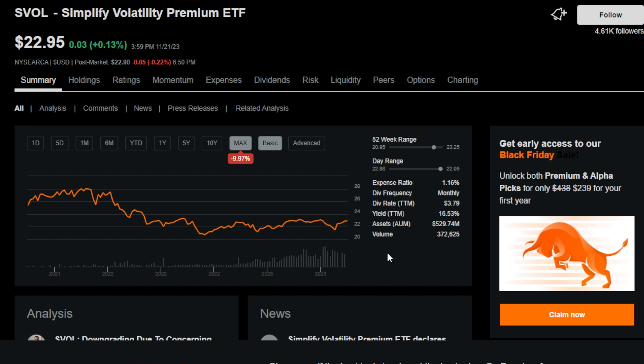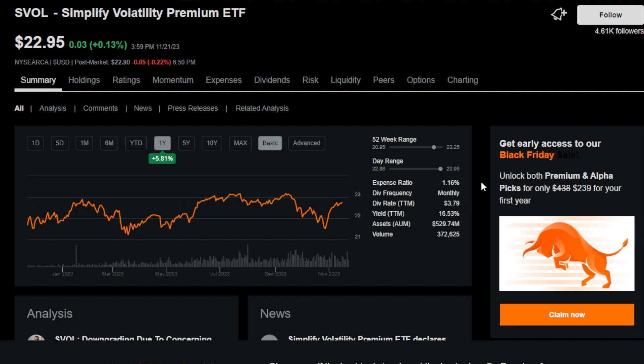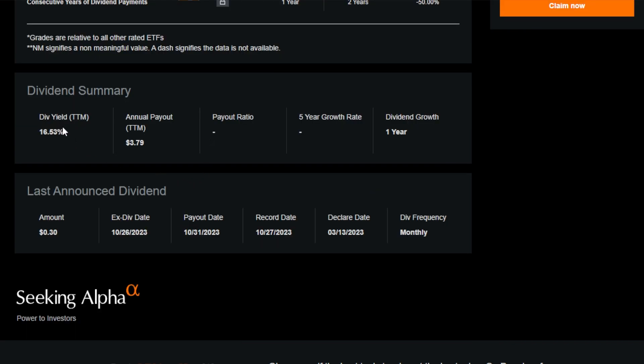Looking at SVOL's performance on the max time frame, it is down around 10% — but it does pay a massive dividend historically, so even though the ETF price is down, the dividends have definitely made up for it. Year to date, SVOL is actually up 5%. The expense ratio is significant at 1.16%, but because this is a more actively managed, hands-on ETF, you really can't compare it to something like SCHD or VTI. When you see the 16.53% trailing 12-month dividend yield, that 1%-plus expense ratio matters less.